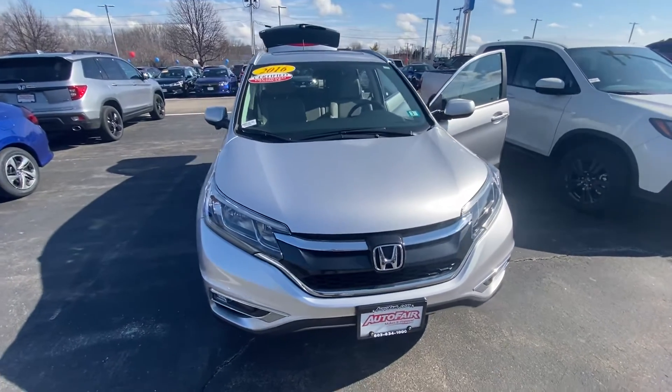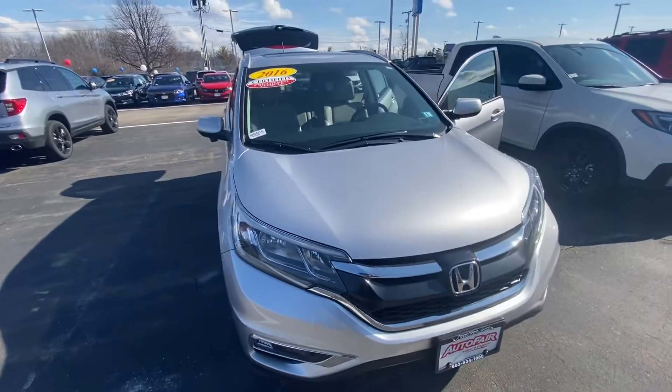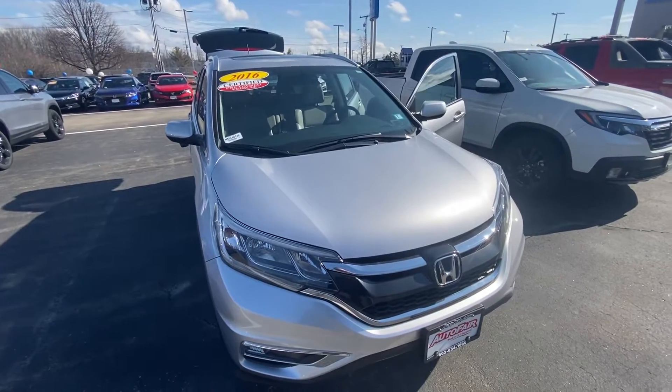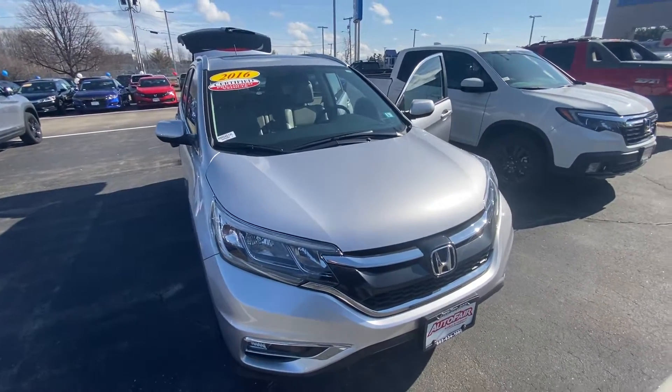Hi Chris, my name is Andrew from Honda. I wanted to show you the 2016 CR-V. This is a certified pre-owned vehicle, so it does come with a three-year, 125,000-mile warranty included in the price.